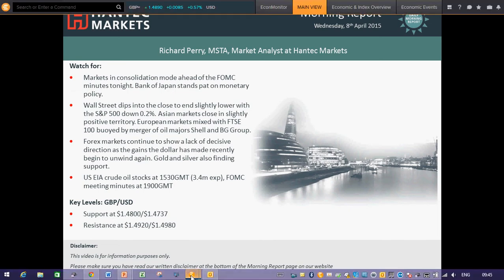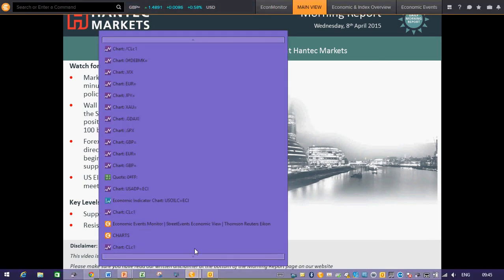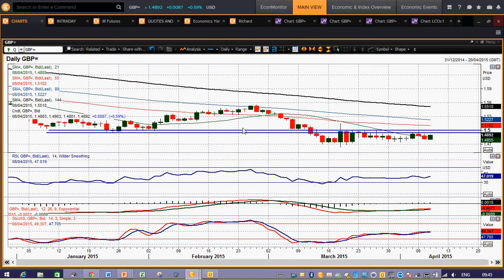Moving on to cable now. Once again, we've got this consolidation really moving across the last few days. We've had this payrolls-related jump on Friday, but then you've seen the correction back on Monday, Tuesday. It's sort of unwinding that move from the last two days today. So we're pretty much back to square one, not really doing anything, no real direction.